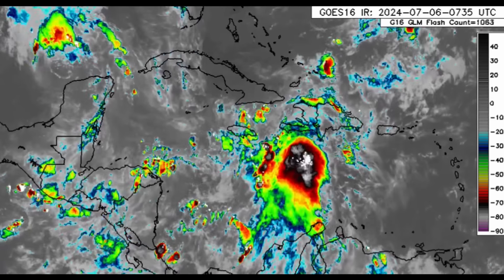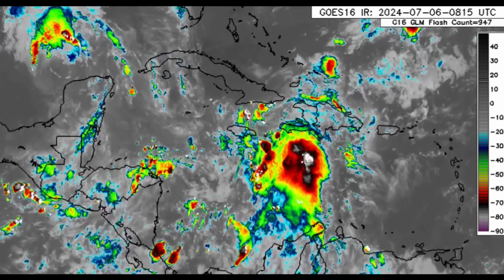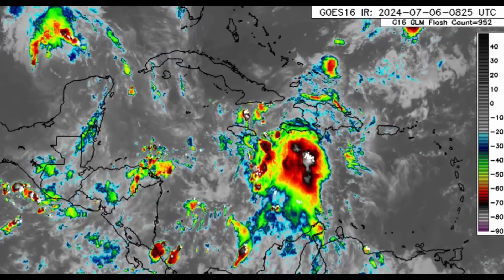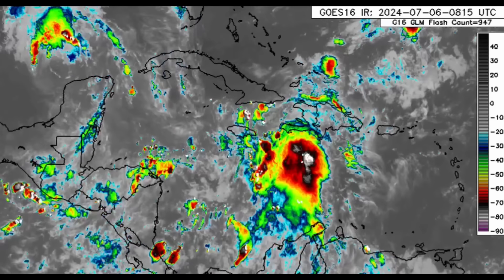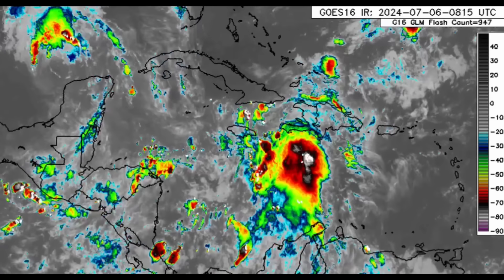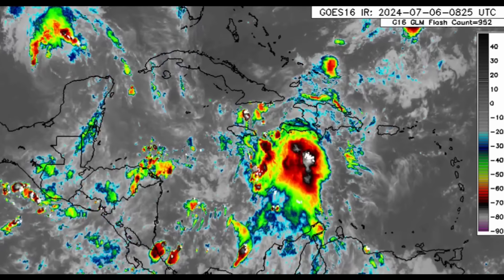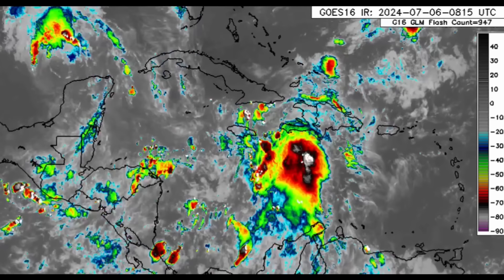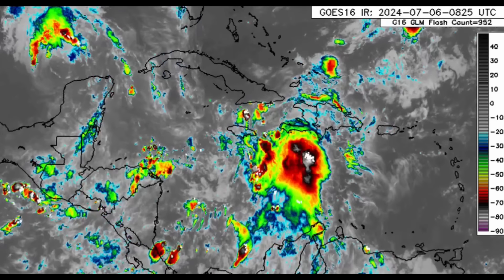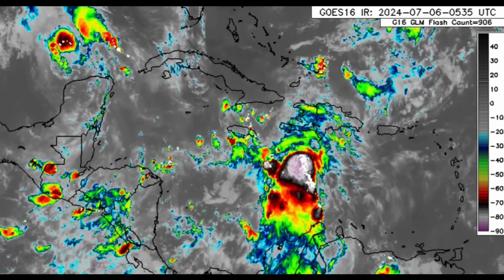Heading into the Caribbean, we can see this blob with lots of showers and thunderstorms, and it has been influencing weather across a few spots in Jamaica — so maybe you're receiving some rain or overcast skies. As it drifts around the area, it's likely to bring more rainfall with periods of heavy rain, and that could result in some flooding. There could even be strong wind gusts at times due to all the moisture around.